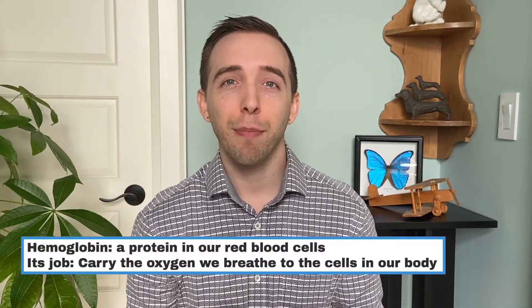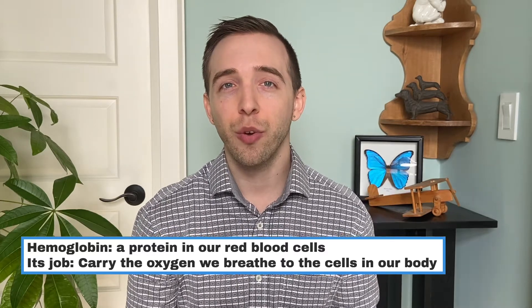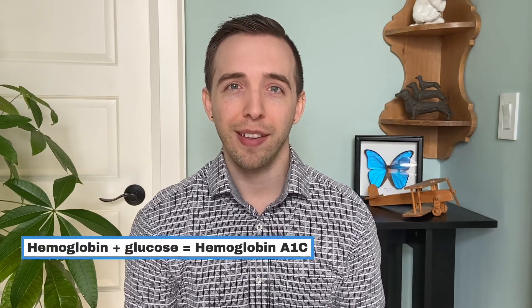To be a little more specific in the name, it isn't just A1c — it's actually hemoglobin A1c. So what is hemoglobin? Hemoglobin is a protein in our red blood cells, and its job is to carry the oxygen we breathe to all the cells of our body. Glucose is able to connect or bind to hemoglobin, and when it does, it's called hemoglobin A1c.